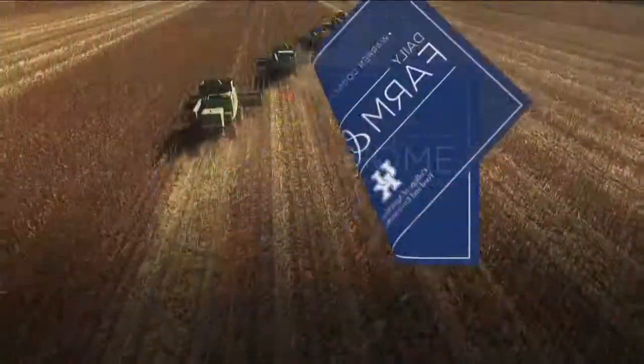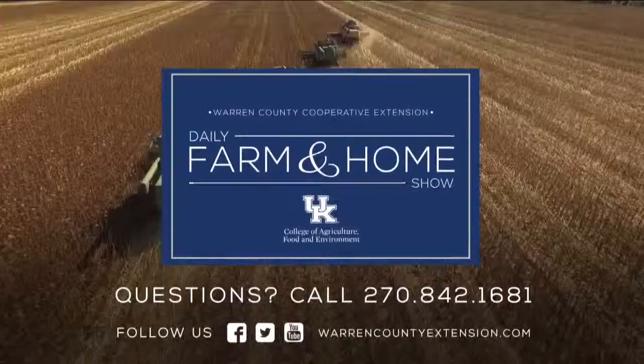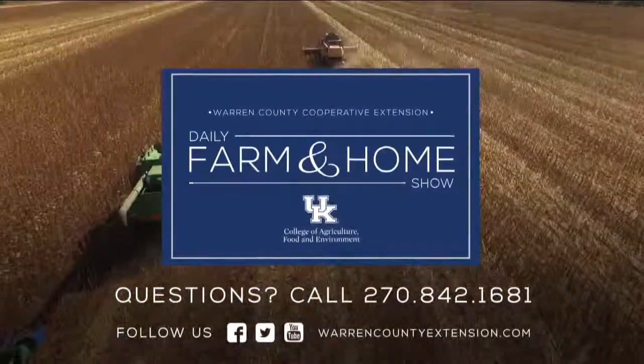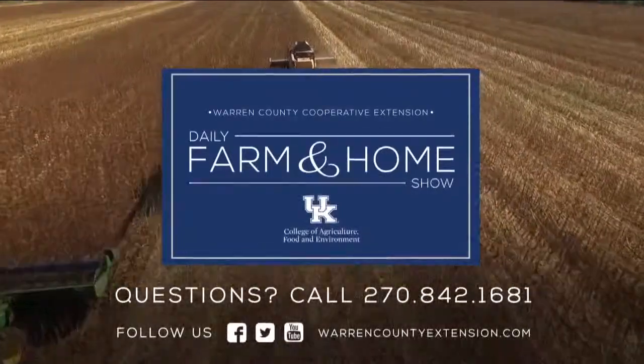If somebody is interested in picking one of these up, just stop by your county Extension office. They're absolutely free. This is a new resource, so stop by and pick it up. We're going to have more from Rachel tomorrow, so hope to see you then. If you have questions about today's topic, please call the Warren County Extension office at the number on your screen. Thanks for watching and have a great day.